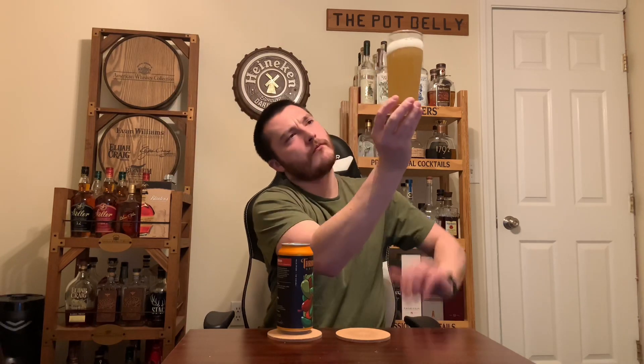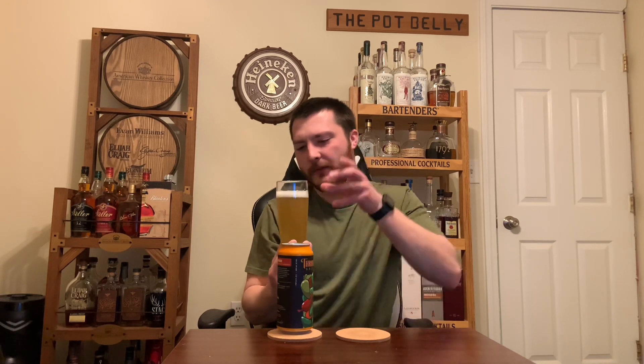Looking at the appearance of the beer — slight haze, straw color. Definitely a sudsy, soapy white head on top. Very rocky head. Not quite a finger. Pretty crackly as well. That's a good amount of effervescence.